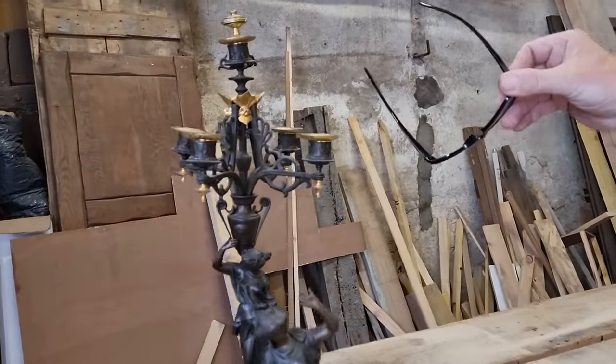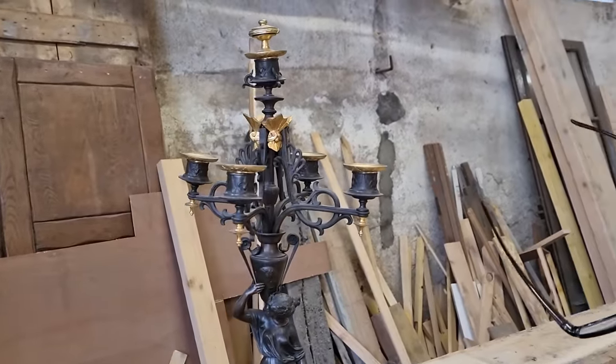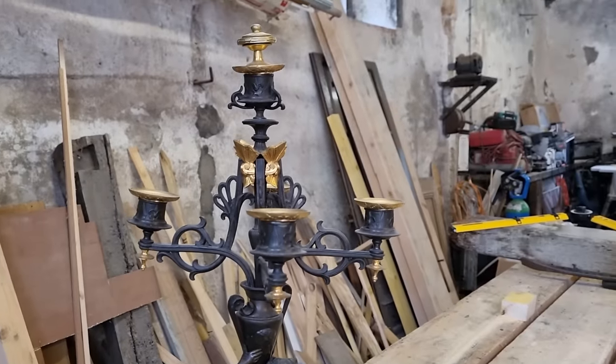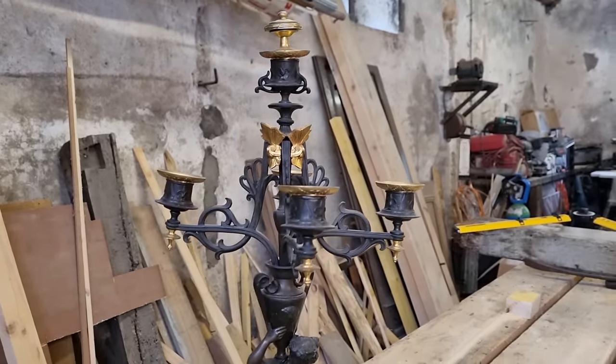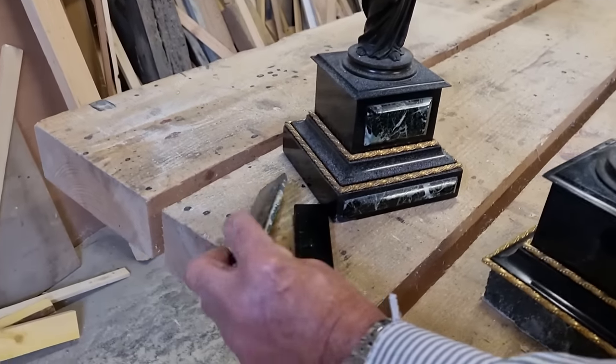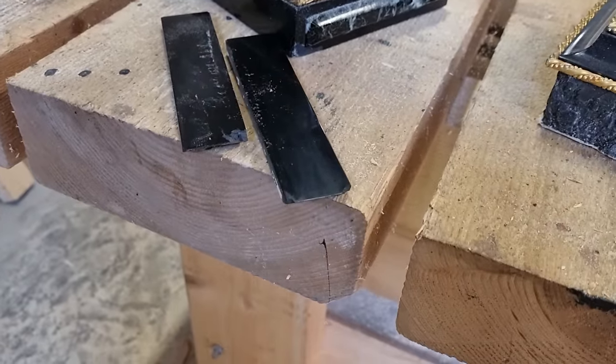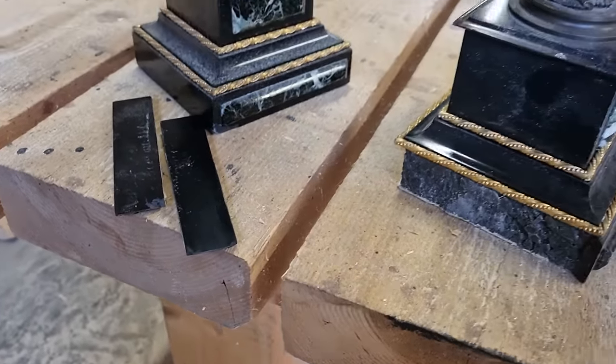All of this is bent up at the top — all of the candle holders were bent. You can see how wonky that is. The marble had been knocked off the plinths, and there's a little bit of breakage there as well.